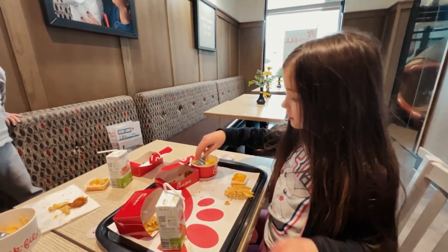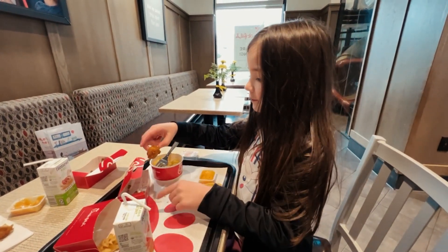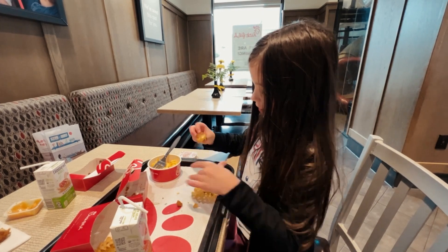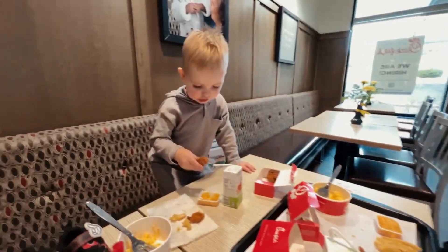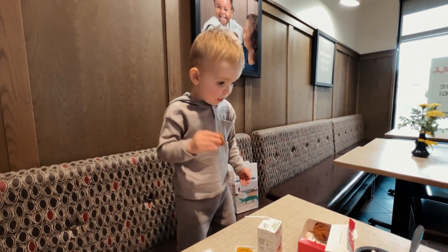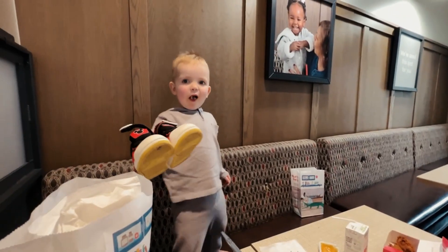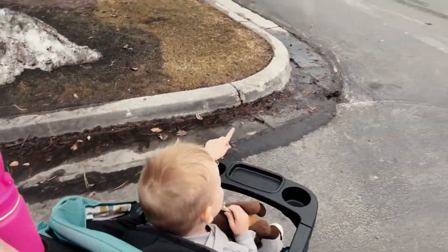Quincy's gonna show us the perfect way to eat a chicken nugget at Chick-fil-A. You take this. You take a chicken nugget, put it in the fry sauce. Wow! And Trey, you're gonna show me? How do you do it? Trey took a bite and Quincy ate the whole nugget. Mickey shoes. All right, we're gonna go inside. Let's go!